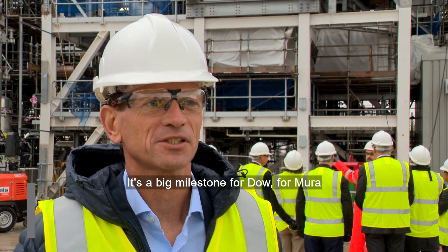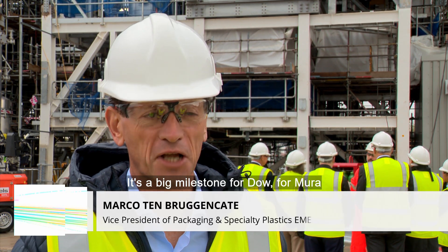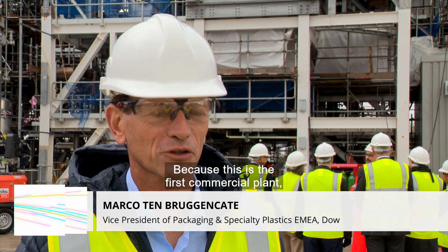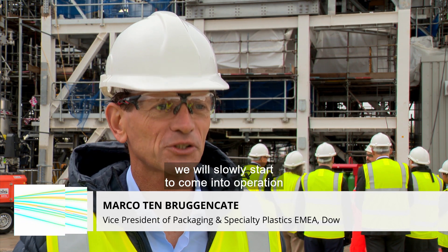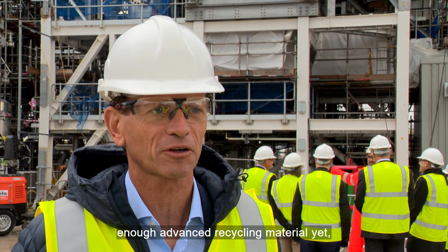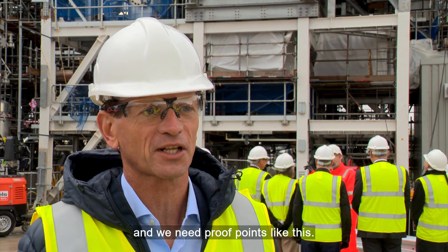It's incredibly important. It's a big milestone for Dow, for Mura, and actually the industry, because this is the first commercial plant we will slowly start to come into operation — and that's really important because we don't have enough advanced recycling material yet and we need proof points like these.